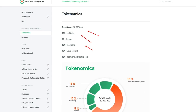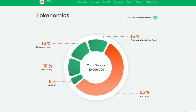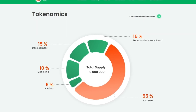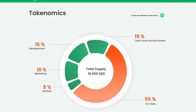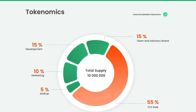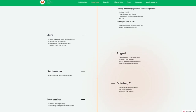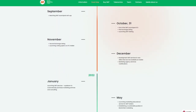The total supply of the SMT token is 10 million. The distribution will take place as follows: 15% allocated to the team, 15% spent on development, 10% marketing, 5% airdrop, and 55% ICO sale. Smart Marketing Token has presented a detailed roadmap indicating the most significant events of the project.